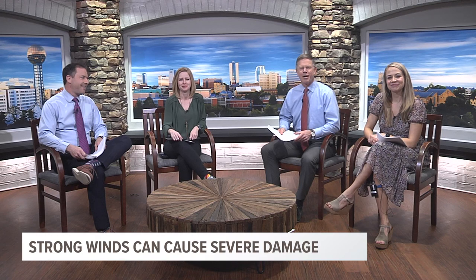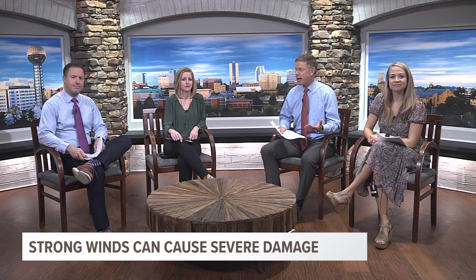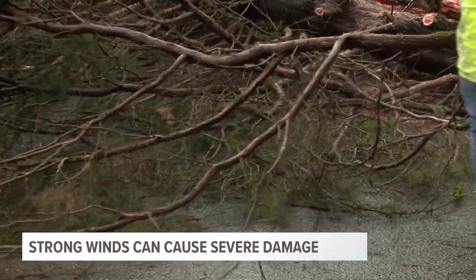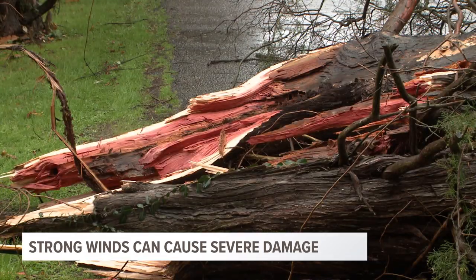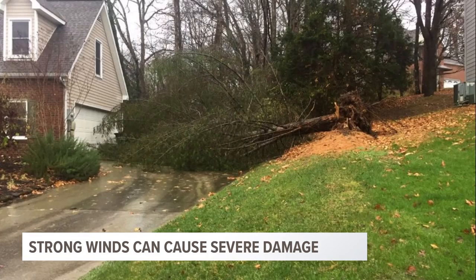Thunderstorms are dangerous because of lightning and hail, but most of the damage we see from severe storms in East Tennessee and Southeast Kentucky is actually caused by strong wind gusts. With our big, beautiful, bushy trees, it doesn't take much to knock limbs down — that's why it's a good idea to trim trees close to your home and remove dead branches. 40 to 50 mile per hour wind gusts can cause minor power outages, and that doesn't even meet the criteria for a severe thunderstorm warning. Severe thunderstorms can produce winds as high as 80 to 90 mph — the same as an EF0 or EF1 tornado — so take severe thunderstorm warnings seriously.